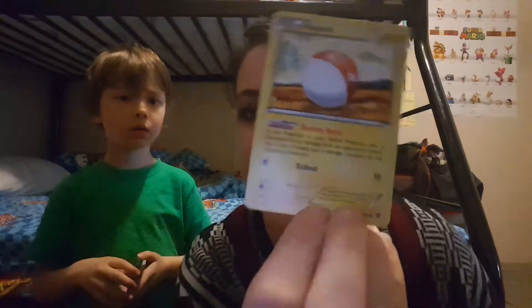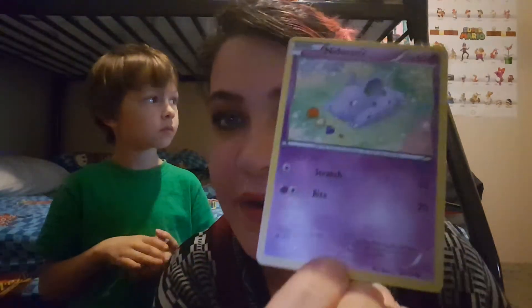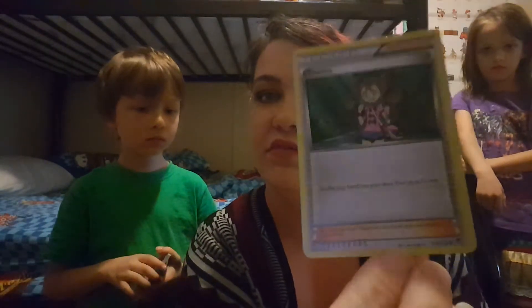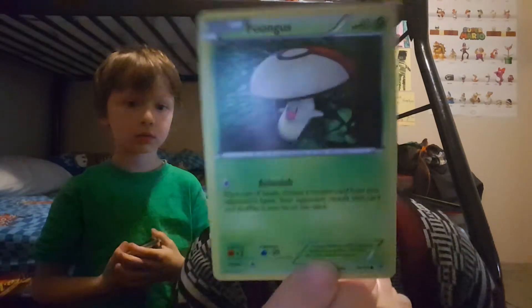Then we have Voltorb. I have this card. This one's called Furfrou - never heard of that one. I've heard of this one - Nidoran. And then we have a trainer named Shauna, and then there's Wally - a trainer named Wally. Then we have Foongus. No such thing as Fung - it's Foongus.